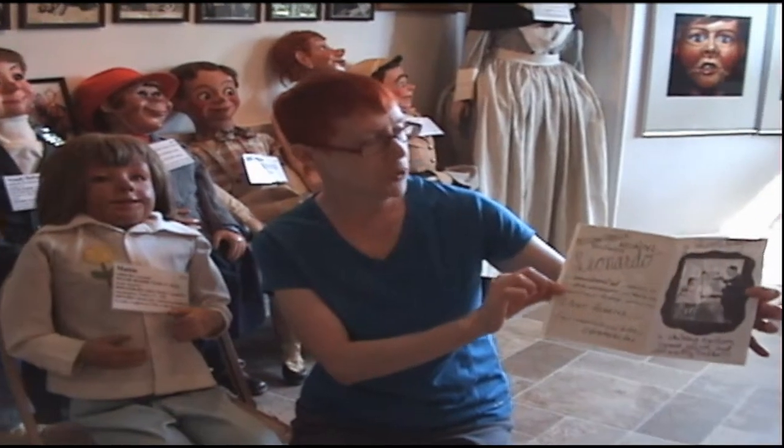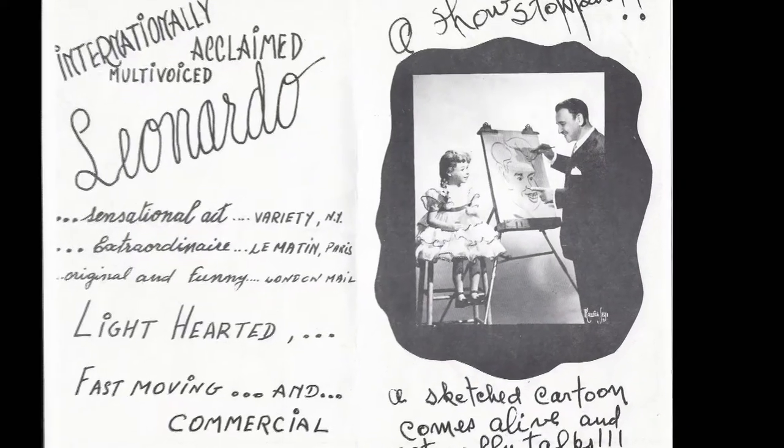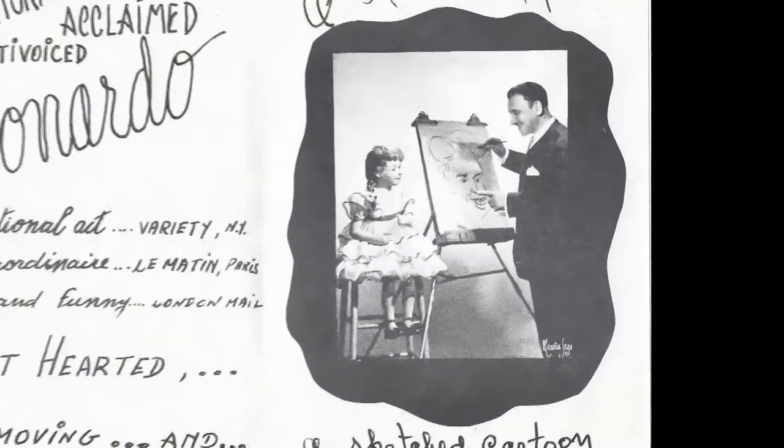This is one of Leonardo's programs that he used for promotion. He worked for Coca-Cola in South America in 1945 and he corresponded with W.S. in Spanish, so W.S. had to have his materials sent off to a Spanish translator so he could figure out what Leonardo was saying.